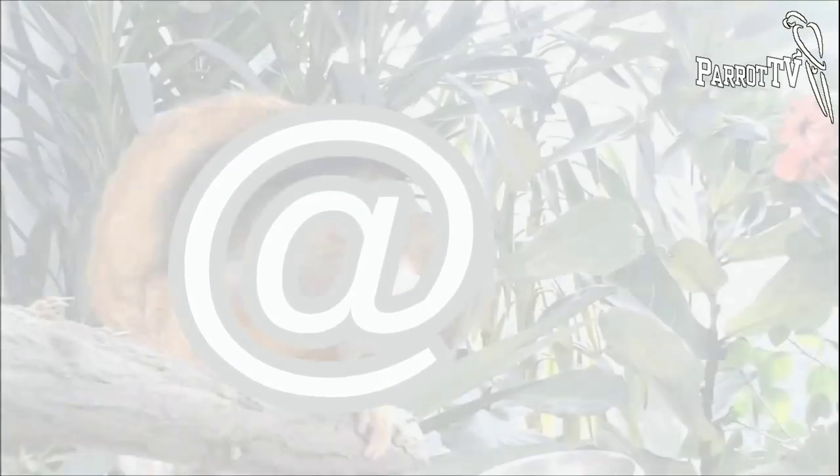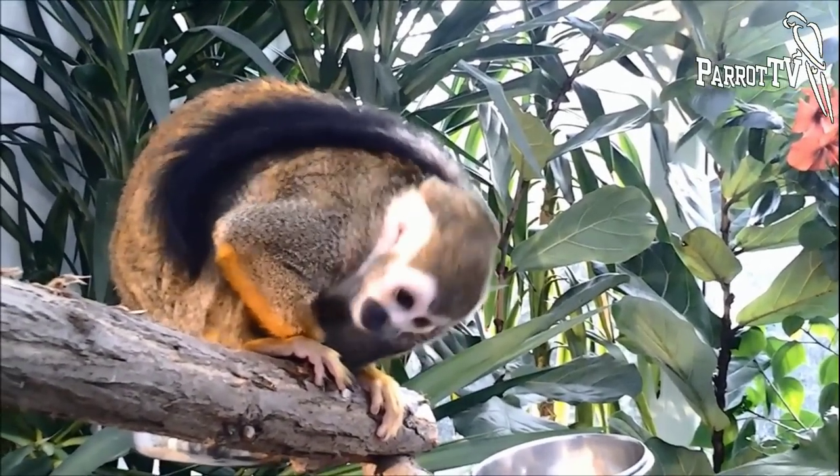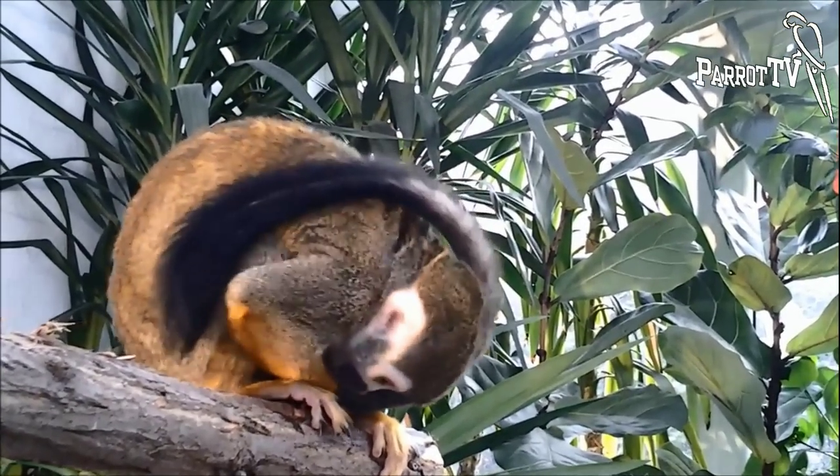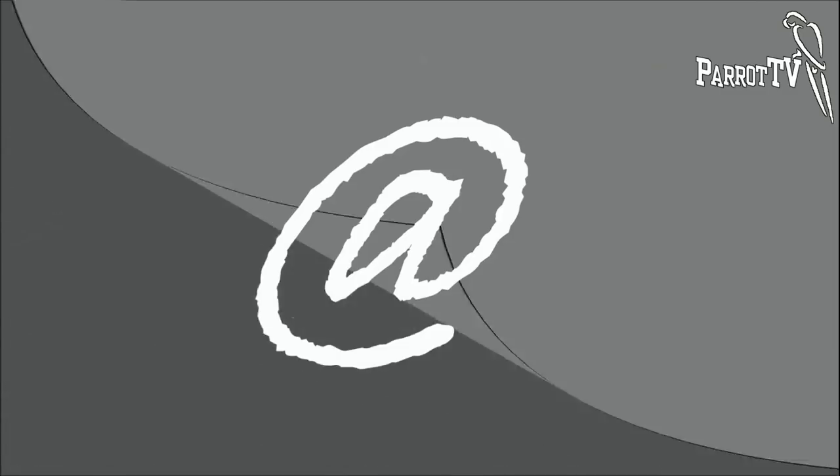However, not every nation associates this symbol with a monkey. In many languages, just like in English, this symbol is described with the preposition 'at'. In Austria, this sign is called an alpha in a circle. In Indonesia, it's an A in a circumference. In Vietnam, it's called a hook-shaped A. And in Bosnia and Serbia, a crazy A.